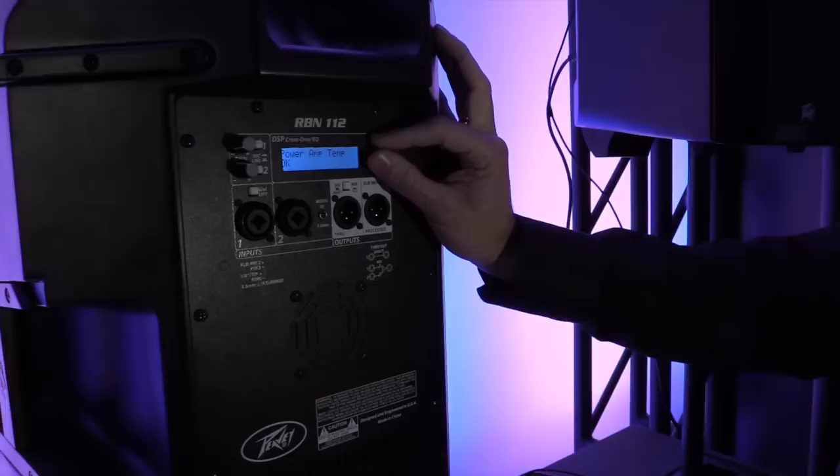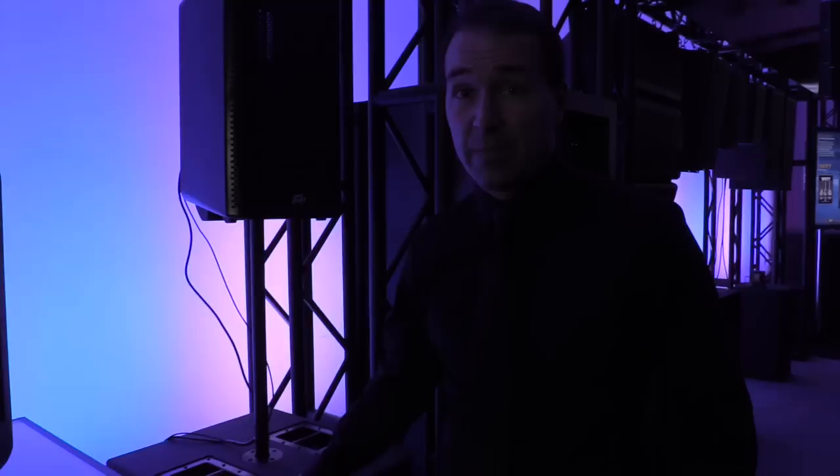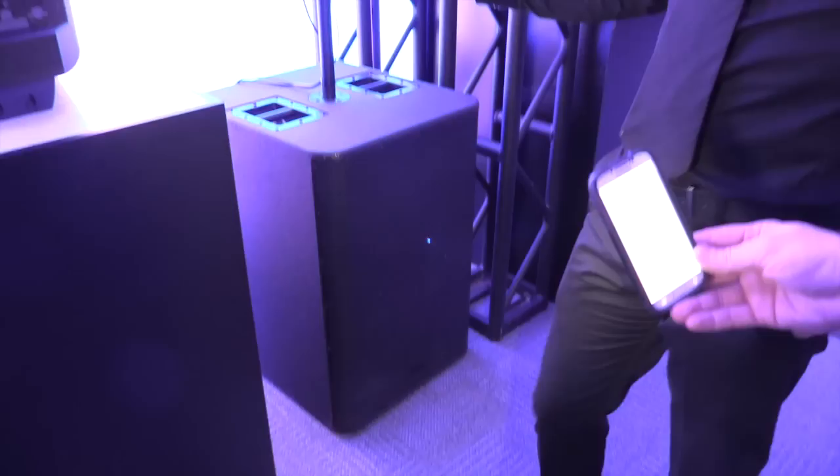So you can really sculpt the sound. The subwoofer that goes along with it is probably one of the best subwoofers that PB has ever made. It's a true full-power unit down to 36 hertz — a 2000 watt box with dual 15-inch drivers. It also has the same advanced digital signal processing as the RBN 112.